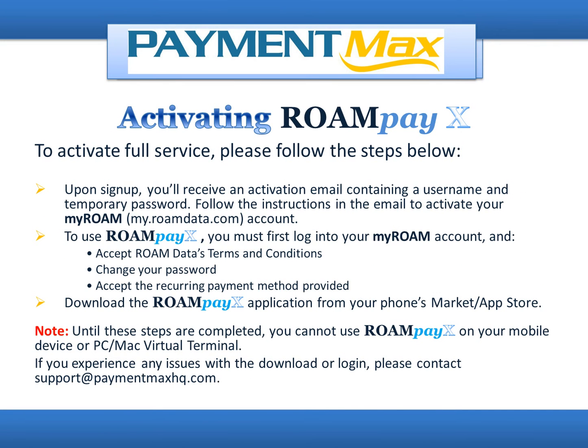Activating RoamPayX: To activate full service, please follow the steps below. Upon sign-up, you'll receive an activation email containing a username and temporary password. Follow the instructions in the email to activate your MyRoam account at my.roamdata.com. To use RoamPayX, you must first log into your MyRoam account and accept RoamData's terms and conditions, change your password, and accept the recurring payment method provided. Download the RoamPayX application from your phone's Market App Store. Note: until these steps are completed, you cannot use RoamPayX on your mobile device or PC/Mac virtual terminal. If you experience any issues with a download or login, please contact support at paymentmaxhq.com.